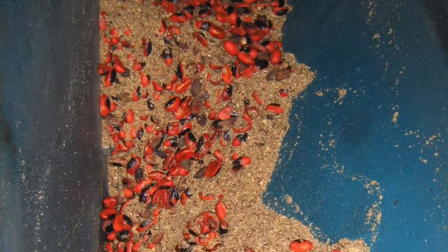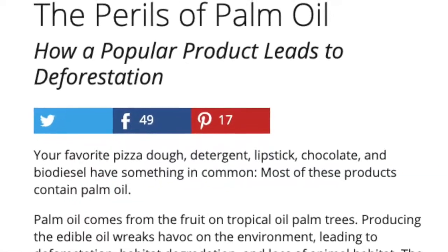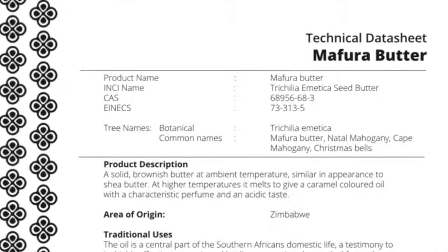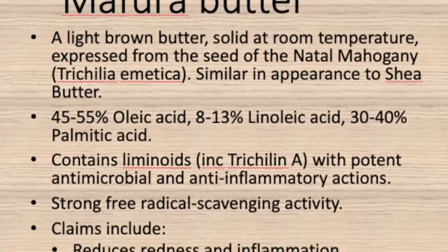Right now there's a lot of interest in rekindling this industry, especially with the shift away from palm oil. Palm oil has had a big negative backlash for its environmental impact, and the Trichelia emetica has a remarkable seed oil which can be used as a substitute for palm oil — sadly not quite so cheap, but much more environmentally sustainable.